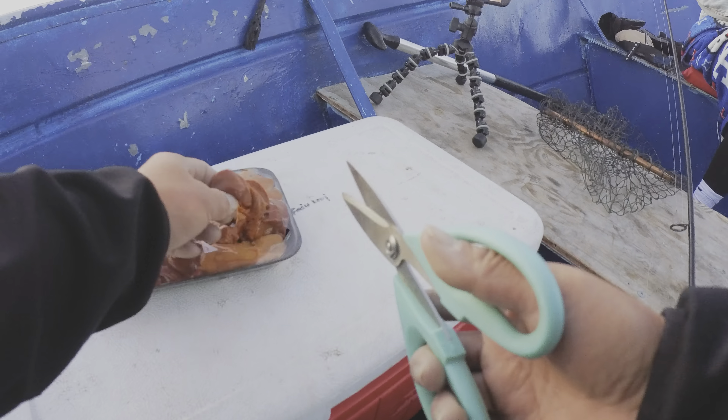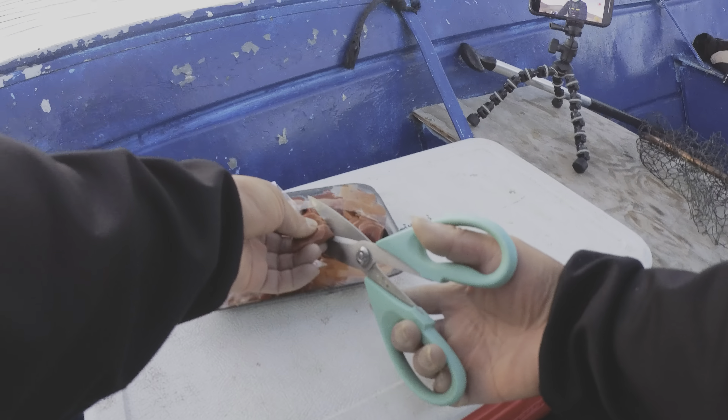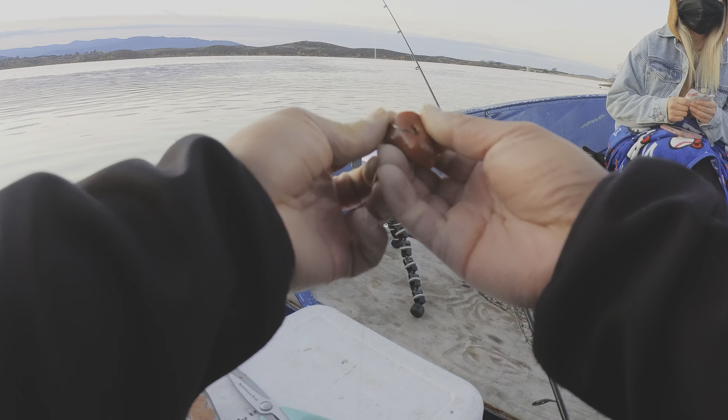All right, we're gonna set up my girlfriend's rod — we're gonna cut the chicken liver and put it on a drop shot rig. Simple. The current is moving close to the shore, so we're gonna either drop it right next to it or let the current take it. All we do is just let it sink and wait for it to bite.